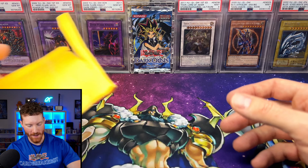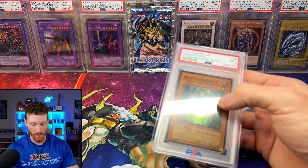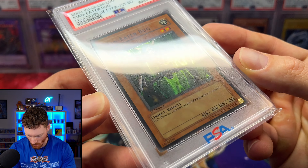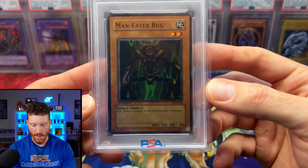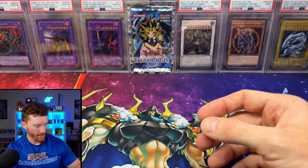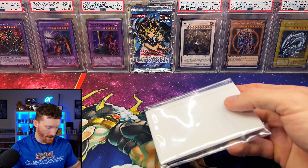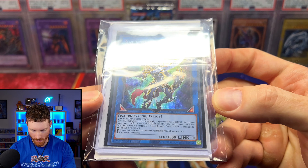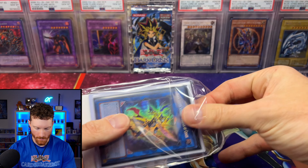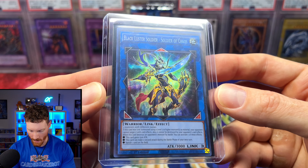We've got two cards from Ruxin — big shout out to him for everything he does and all the cards he's sent over the years. First is a wavy Man Eater Bug PSA 9 — you can see some light waves going on. We kind of did a trade for this; it'll be getting cracked. And then to complete the Pharaoh's Rare series, we have the Black Luster Soldier Chaos Pharaoh's Rare — the secret rare version this time, with the rainbow silverish text. You can see it has the secret rare name, not the ultra rare name like the earlier one.